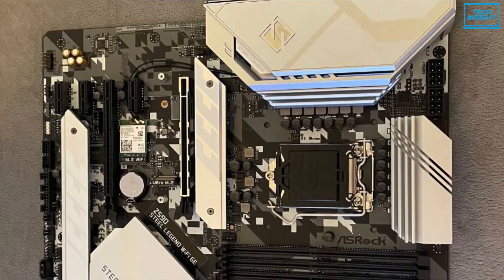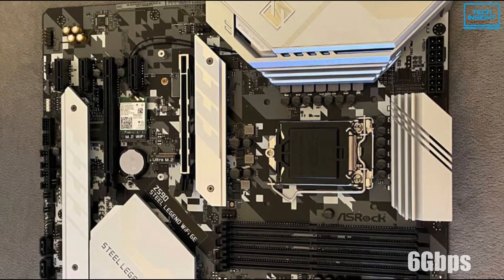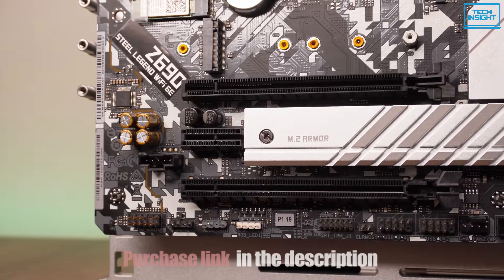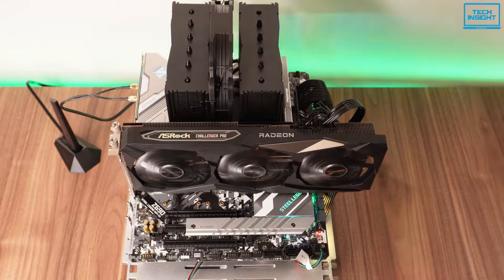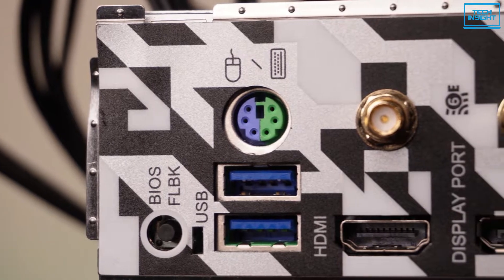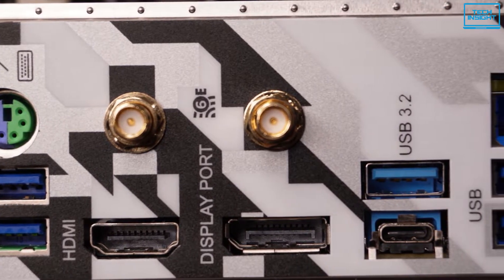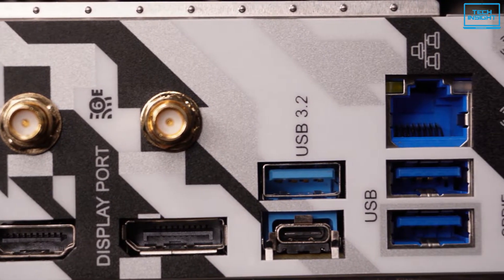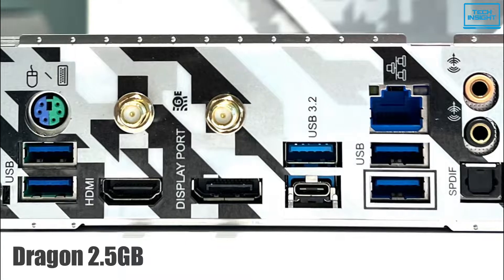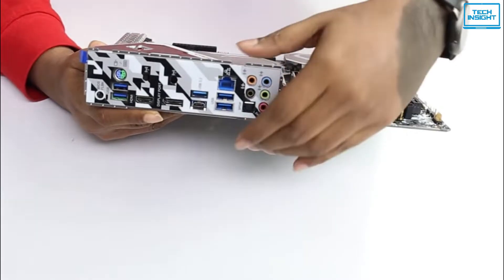ASRock gives you 8 SATA 3 ports with 6 Gbps connectors supporting Intel RAID 0, 1, and 5 layouts. There are also 2 Hyper M.2 and 1 Ultra M.2 port for SSD storage. The GPU feature offers a total of 4 slots, 3 of them connecting through PCIe X16. In the input-output panel, you'll find 1 Type-C USB 3.2 Gen 2, 2 USB 3.2 Gen 2 Type-A, and 8 USB 3.2 Gen 1 ports. The LAN features Dragon 2.5 Gbps and the M.2 Wi-Fi module supports Wi-Fi 6E onboard, delivering ultra-speed internet.